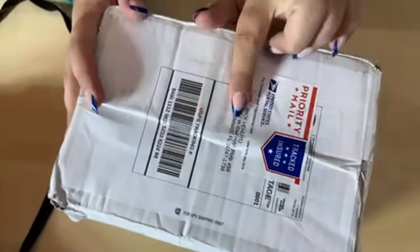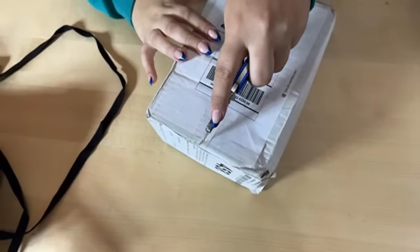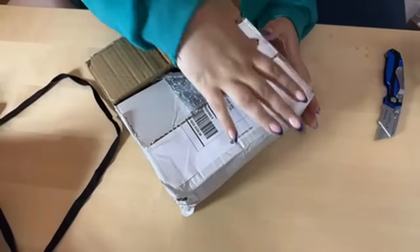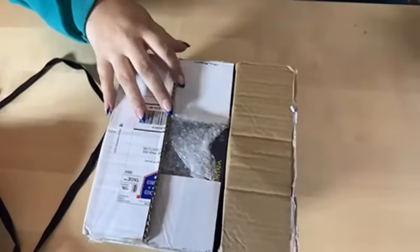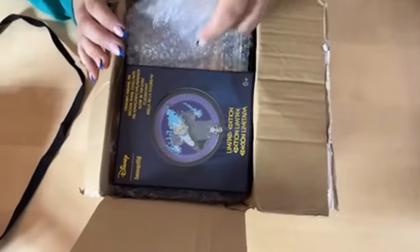We met Naomi and you can see our P.O. Box — if you guys ever feel like sending us anything, there's our P.O. Box information. Anyway, let's go ahead and open up our first package and see what kind of mail we got, because it's been a while since we've opened up our mail.